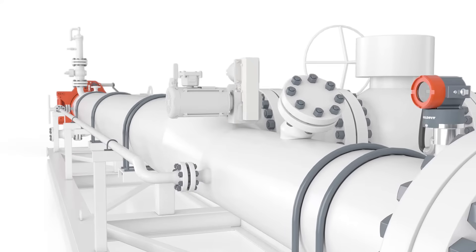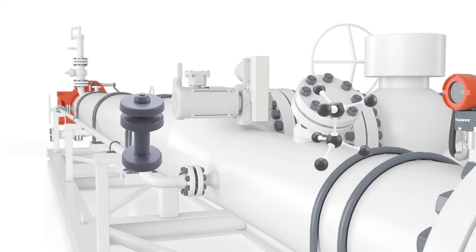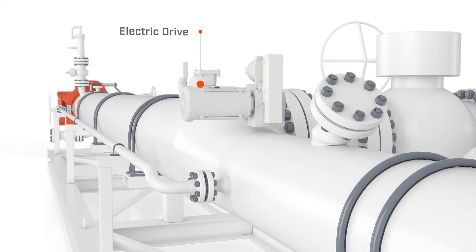SureLaunch also helps protect the environment. With less pig loading, hydrocarbon emissions decrease. The electric drive system eliminates the need for supply gas, further reducing emissions.